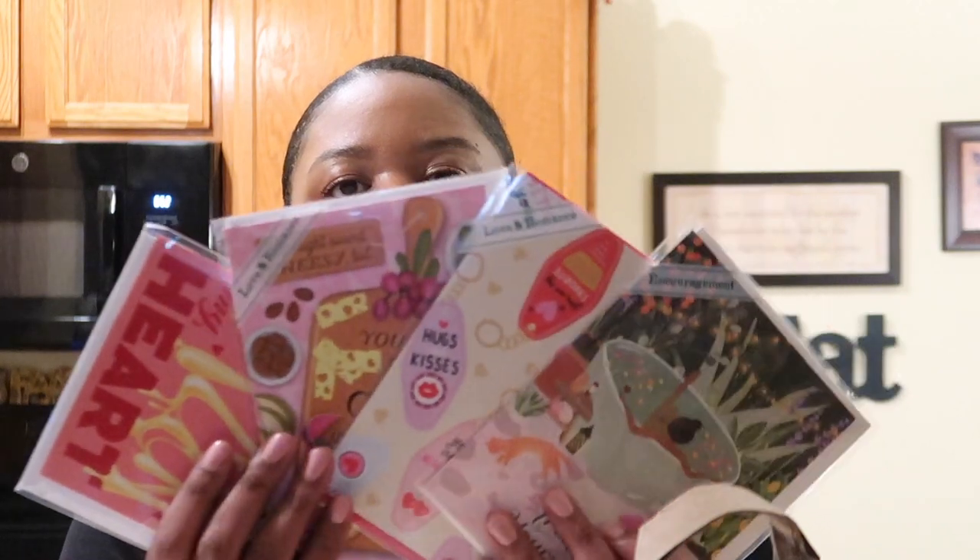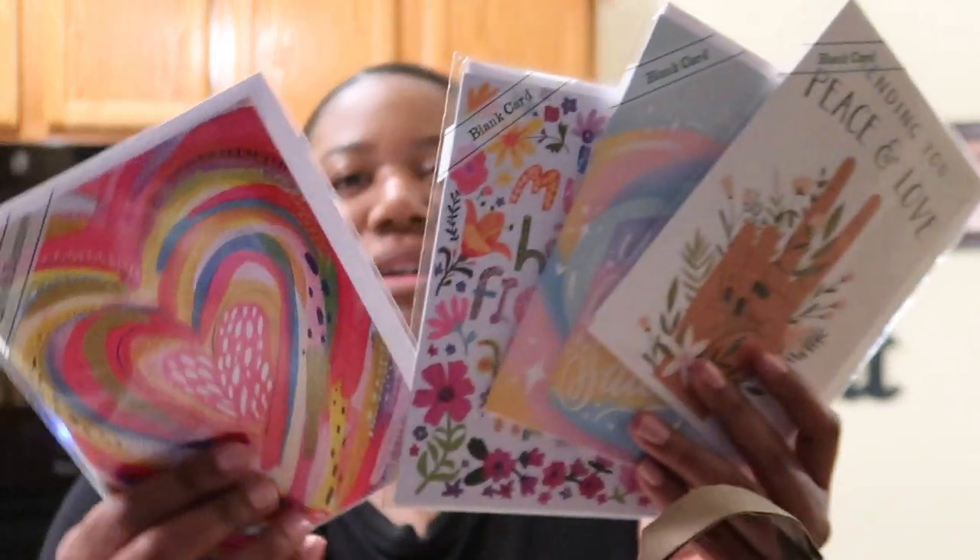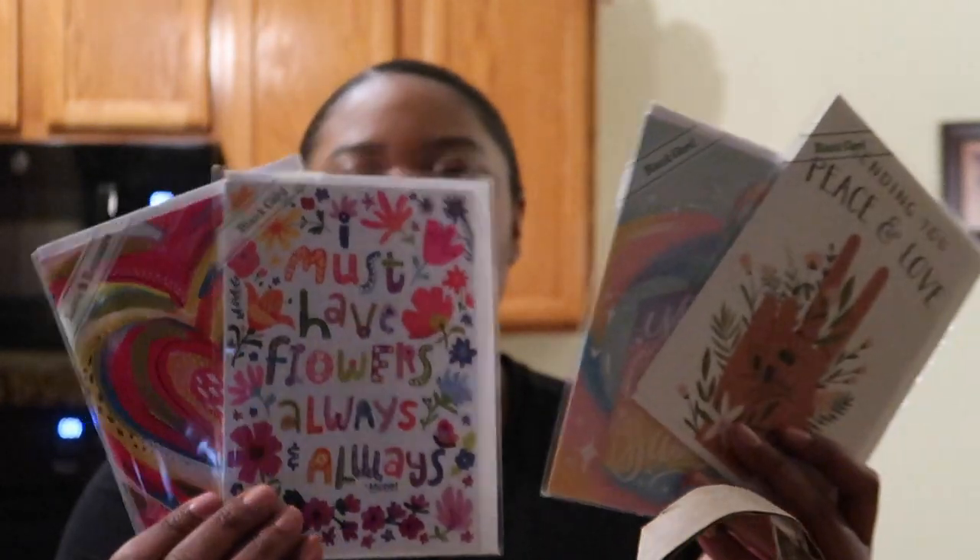I also got some Valentine's Day cards — I'm going to send these out to some people. It's such a big haul I think I'll just put the prices on the screen. These are the other Valentine's Day cards, so cute. Let's get started with the good stuff!